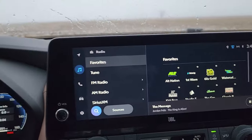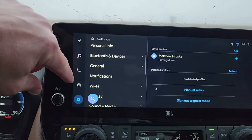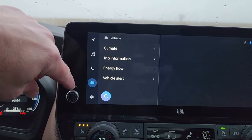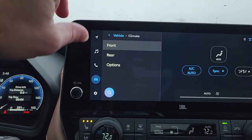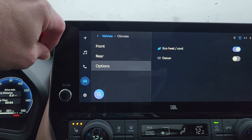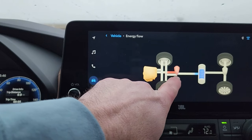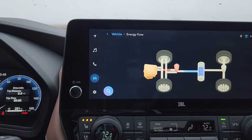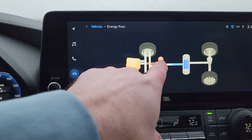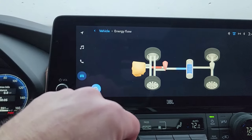Your infotainment screen doesn't hold a huge amount of information, but you have your stereo settings, Bluetooth connections, and general settings. Under the car menu, you can set up climate control for front and rear, with eco heat, eco cool, and a de-icer for the front windshield. The energy flow screen shows the engine sending power back to the battery and running the front drivetrain, while the battery controls the rear electric motor. It's pretty cool to watch while you drive.